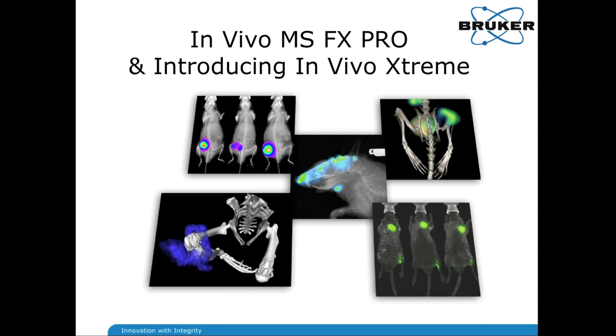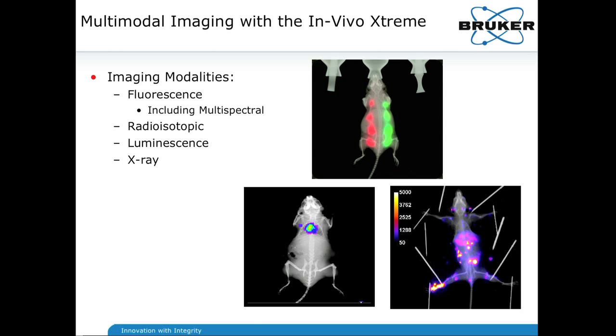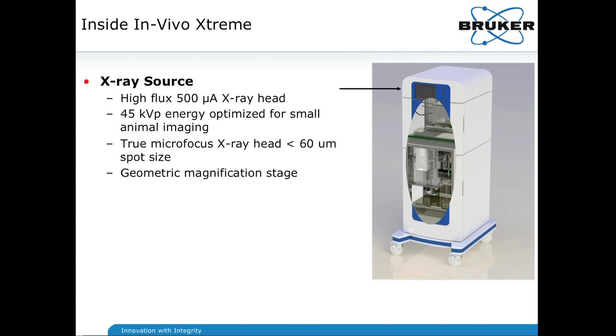We're going to switch gears now and focus on the In Vivo Extreme. As I mentioned at the outset, it allows for four imaging modalities: fluorescence, including a multispectral multiple-excitation analysis technique; radioisotopic imaging; luminescence; and x-ray. Up at the top we have an x-ray head, which is a 500 milliamp x-ray source with a 45 kVp energy level and a true micro-focus, which prevents penumbra effect — giving you very good resolution of your x-ray throughout the imaging region.